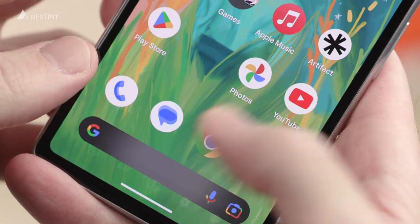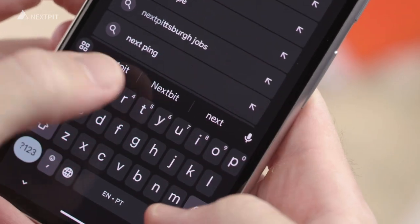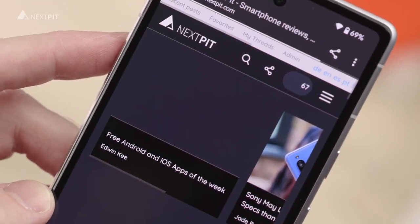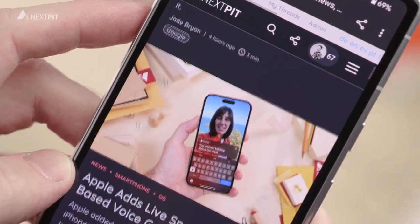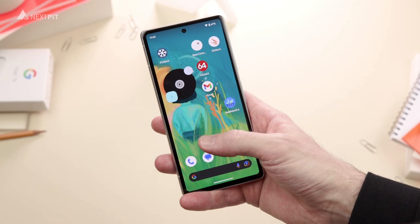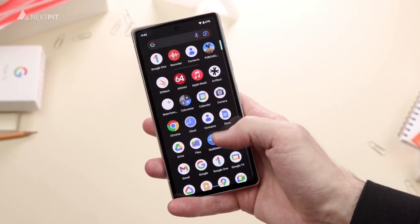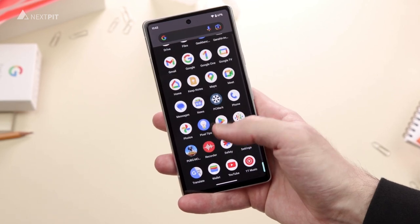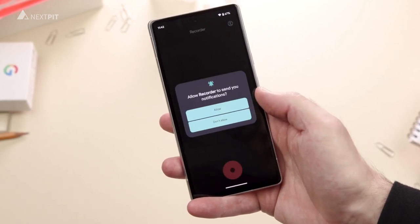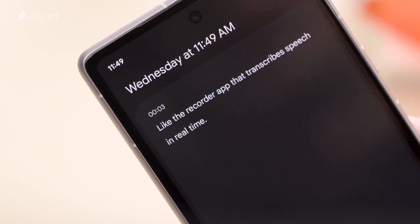Let's move on to the software. As you would expect from a Google device, the Pixel 7a runs on the latest Android version, with guaranteed updates for at least 3 years. That's a big plus. The interface is clean, simple and snappy — a joy to use every day. Plus, you get Google services, apps and features, like the Recorder app that transcribes speech in real time, right out of the box.